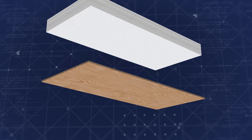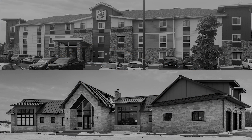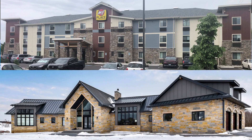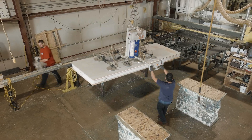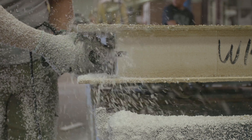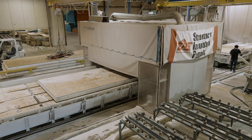SIPs provide ultra energy efficiency and added strength. SIP panels are used in both commercial and residential construction. As the largest laminator of SIP panels in the United States, we have the buying power to give our customers the best value possible for their building packages.